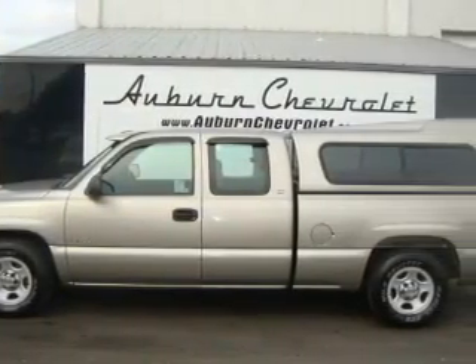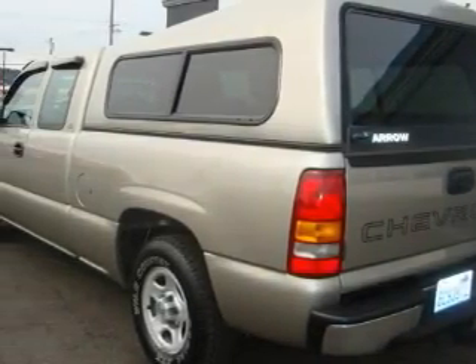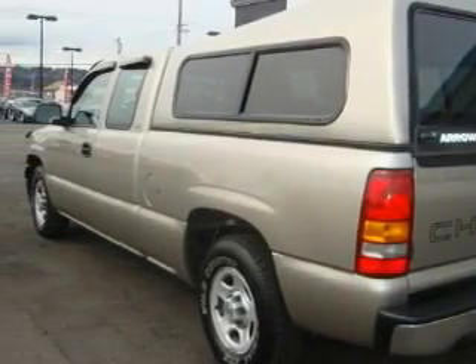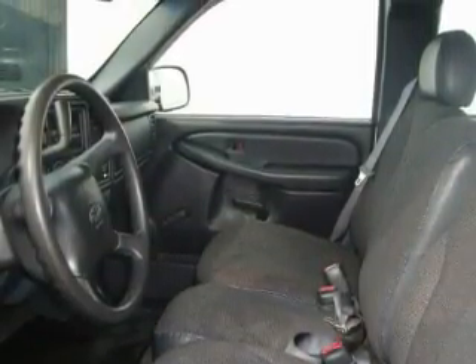This Chevrolet has a long list of incredible features including cruise control, air conditioning, a CD player, three-point rear seatbelts, a full-size spare tire, and this vehicle has just over 64,000 miles.